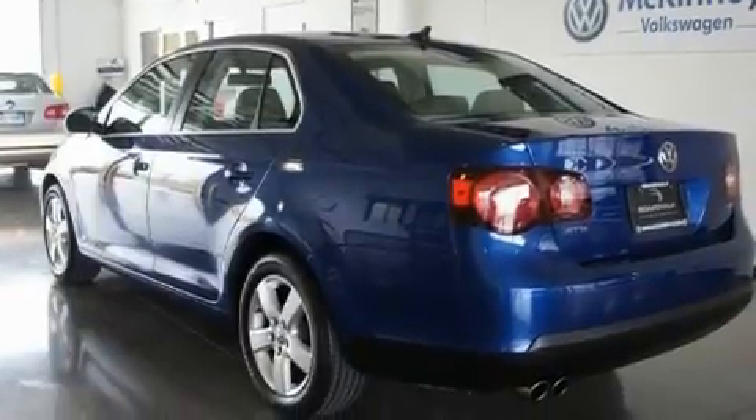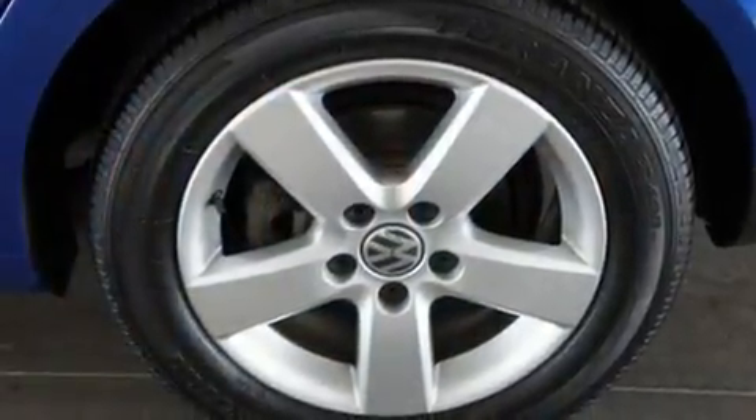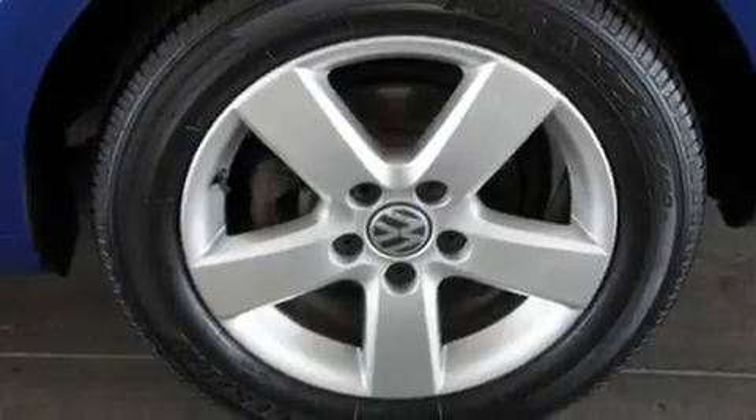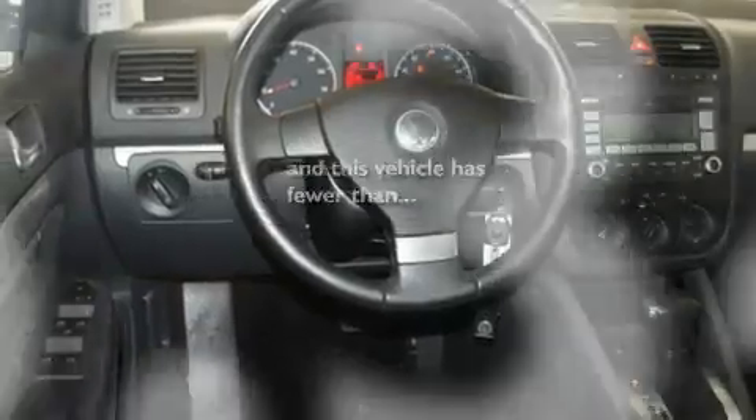Its top features include a sunroof, heated seats, cruise control, a premium audio system, a leather-wrapped steering wheel, a locking differential, heated washer fluid, a low-tire pressure indicator, air conditioning, and this vehicle has less than 26,000 miles.